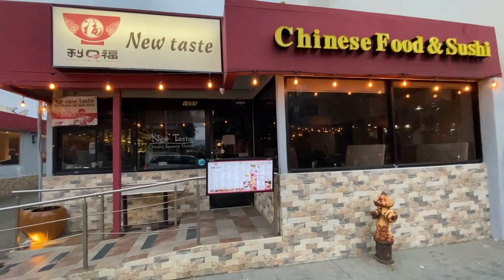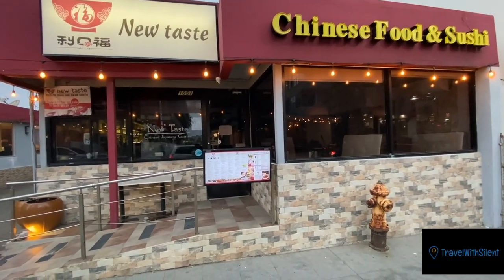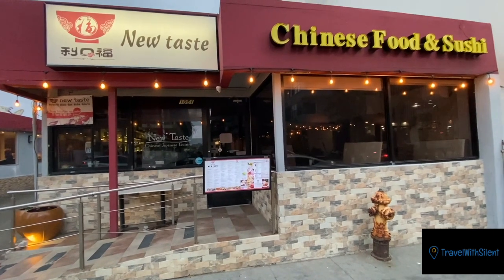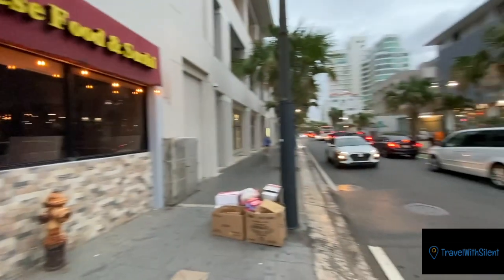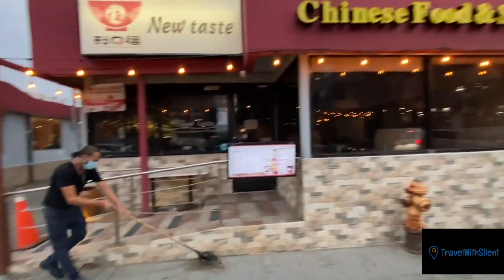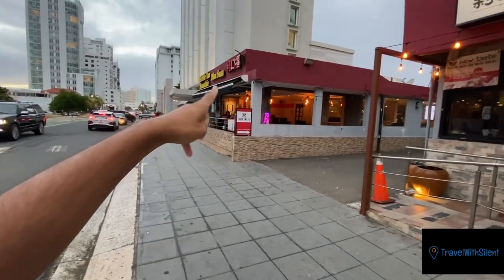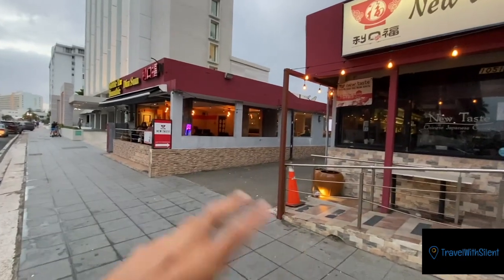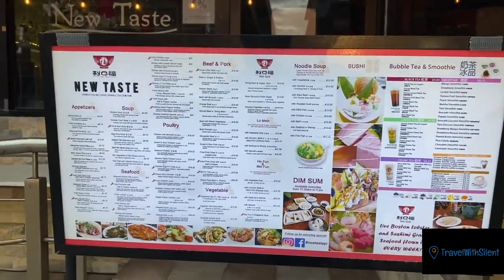Right now I'm in front of one of the best Chinese restaurants — if not the best — in Puerto Rico. Granted, I haven't eaten at all of them, but I've eaten at quite a few and this one is just amazing. It's called New Taste, and it's on Condado, Ashford Avenue. It's called New Taste Chinese Food and Sushi, right next to Bubble Tea Smoothie — both are the same place. This is the menu of the restaurant, so let's go in.